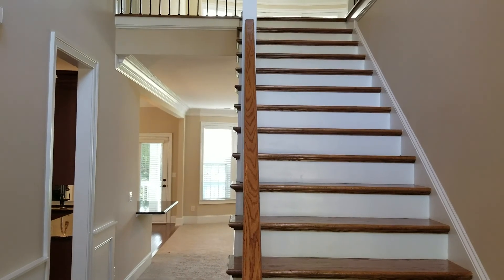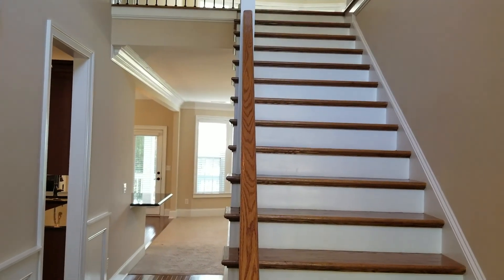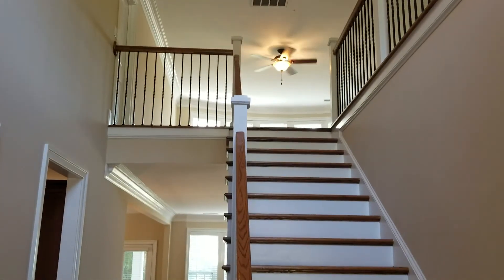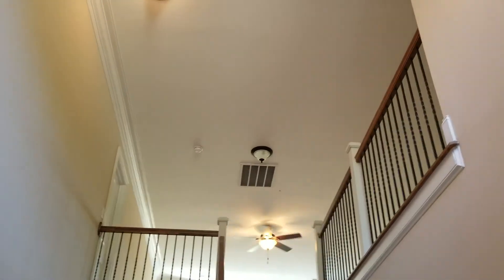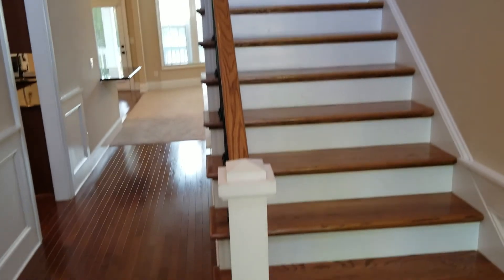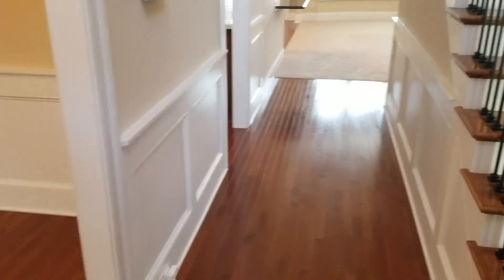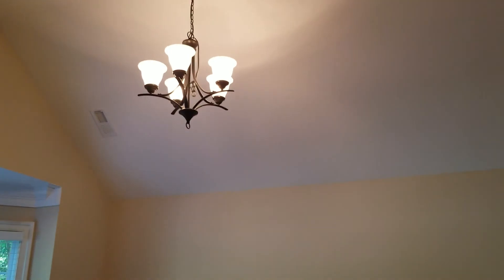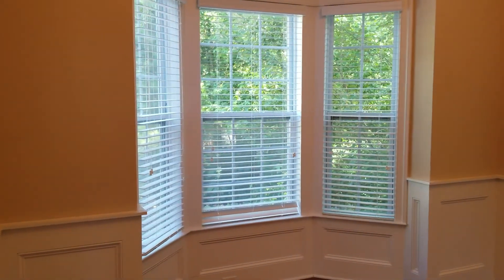We are now inside the home. As soon as you come in through the front door you have your stairs that lead up. Also very high ceilings. Hardwood floors in the entryway and also in the formal dining room to the left, which also has very high ceilings, a chandelier, and windows that look out into the front yard of the neighborhood.